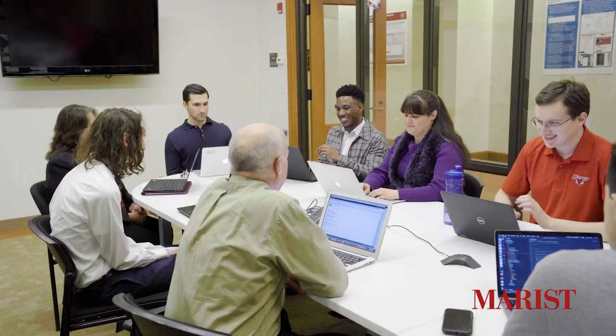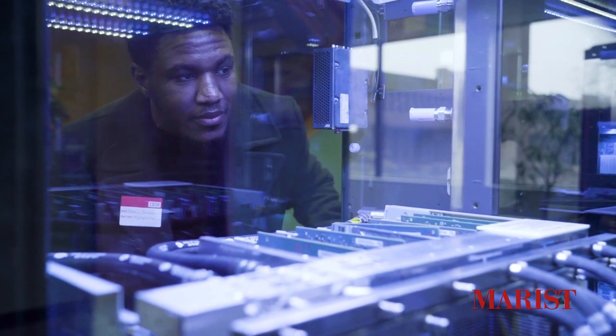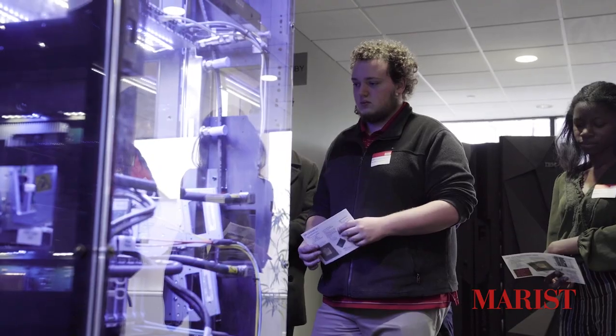Now I'm going to send you over to the last stop, the Enterprise Computing Research Laboratory, to learn more about everything that space has to offer. Hi, I'm Craig, and I'm studying information technology here at Marist. Currently I'm in the Marist IBM Joint Study Room. The Marist IBM Joint Study Program is a joint venture between IBM and Marist, in which they provide us with cutting-edge technology that gives students like me exposure to real-world enterprise-grade hardware. The program is also great because it can help open doors to internships — like for myself, who will be interning with IBM starting this summer.